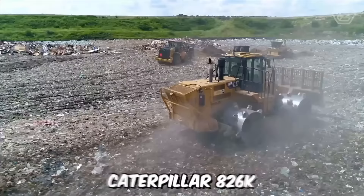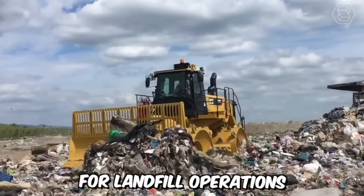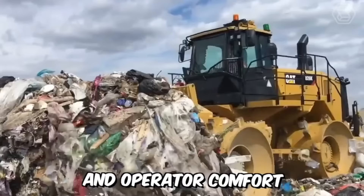Working with the Caterpillar 826K Landfill Compactor allows you to accomplish more work with less expenditure. Specifically designed for landfill operations, this machine can deliver high-level reliability, productivity, safety, and operator comfort that only a 35-year industry leader can offer.